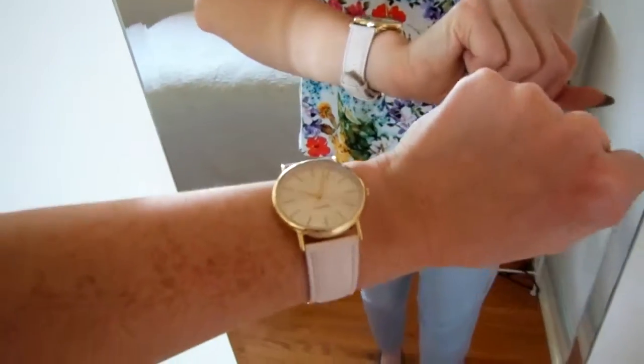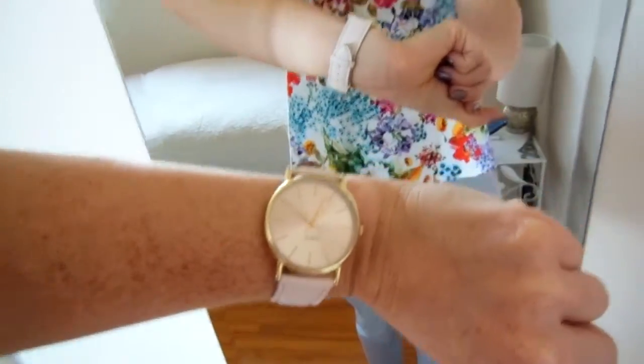I have on my Smartset pink watch. For anyone that lives in Canada, Smartset is going to be going out within two weeks or something like that, and I am very upset. It's like my favorite clothing store to shop at. I love their stuff — they have really good pieces, sometimes a little pricey but they definitely have great sales.